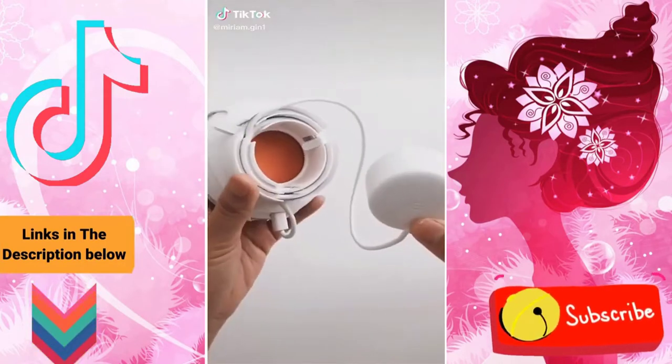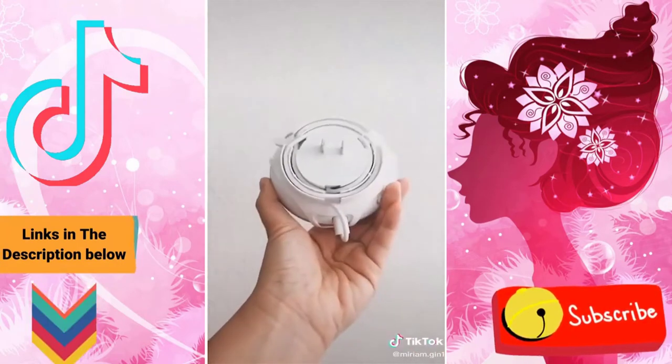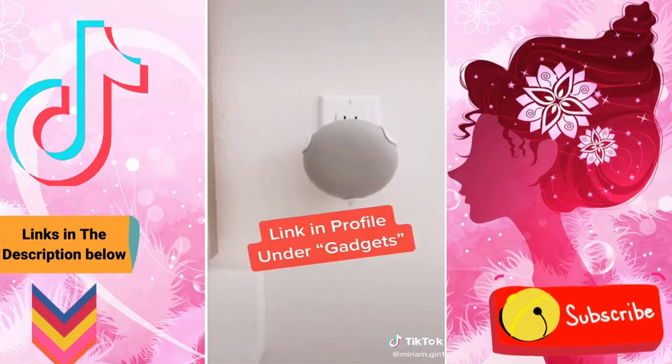These wall mounts are for anyone who has the Echo Dot or the Google Home Mini. Just pop in your device and wrap your cord around for a neat and clean look — no more loose cords. Link in my profile under gadgets.